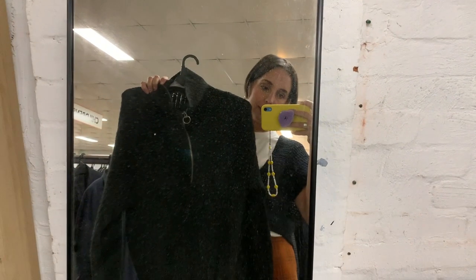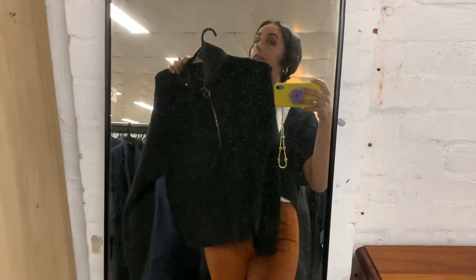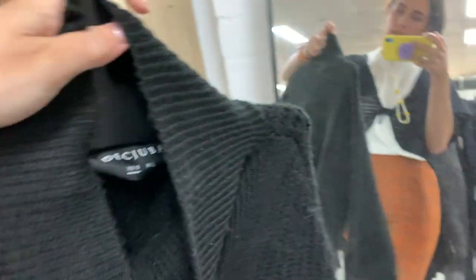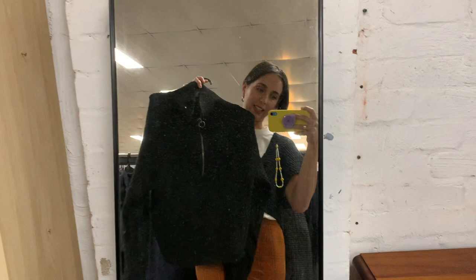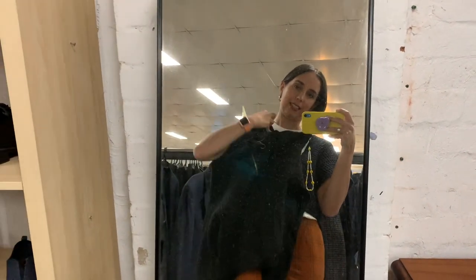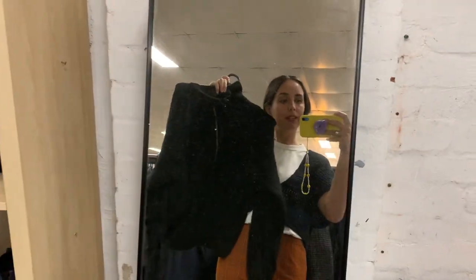I have this black zip sweater — it's really pre-loved, but I think I can fix it. It's really nice, from the Cuba label. I really like it and the price is very good. It's really cozy, not itchy. So I think this could be an option.